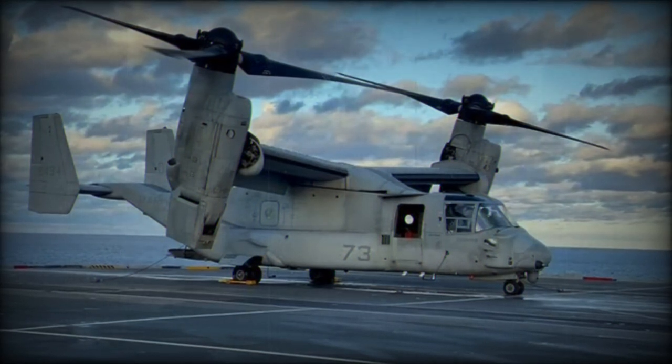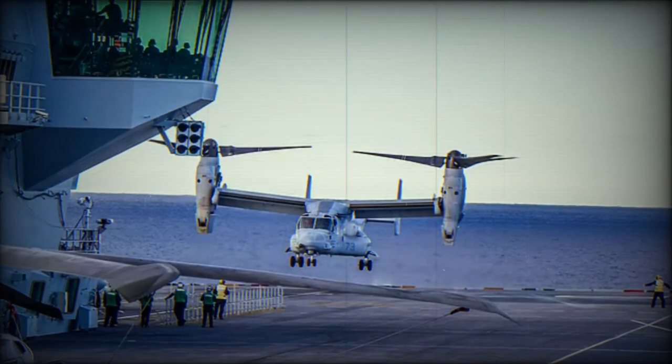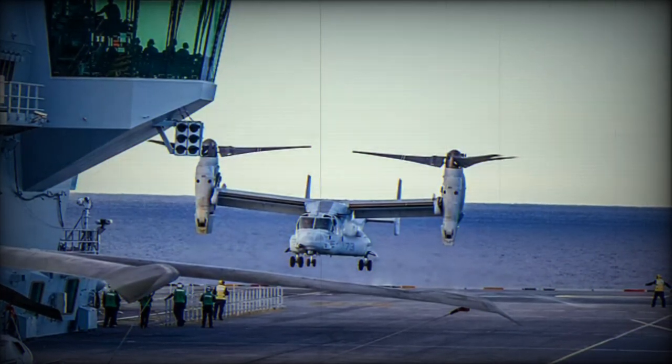Ospreys have been operating from the flight decks of Royal Navy and Royal Fleet Auxiliary ships fairly regularly over the past decade, but still U.S. crews need to get used to the RN's ways of working: different deck layouts, procedures, radio calls, lighting, and so on.